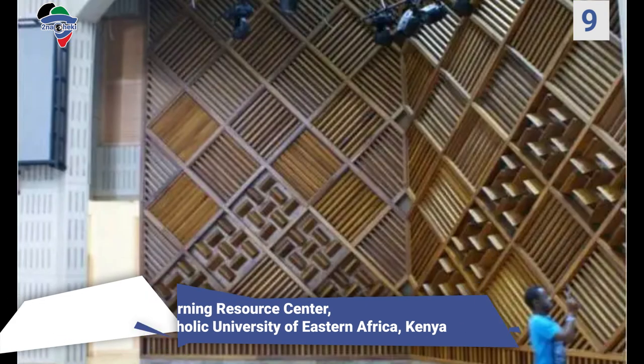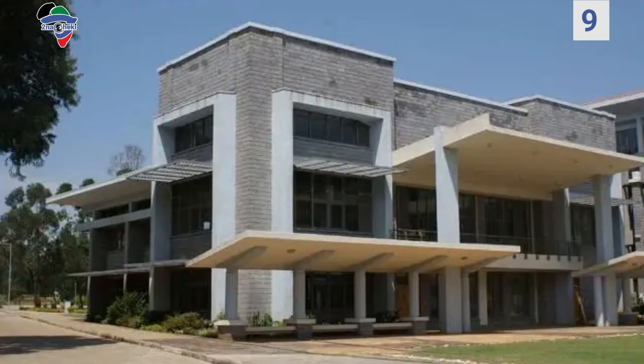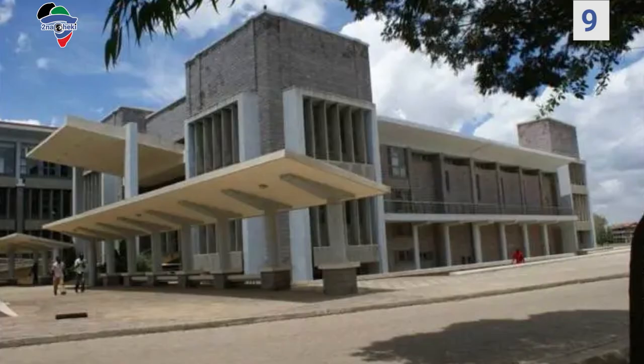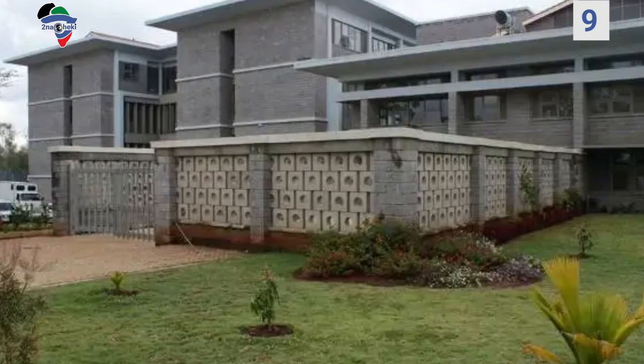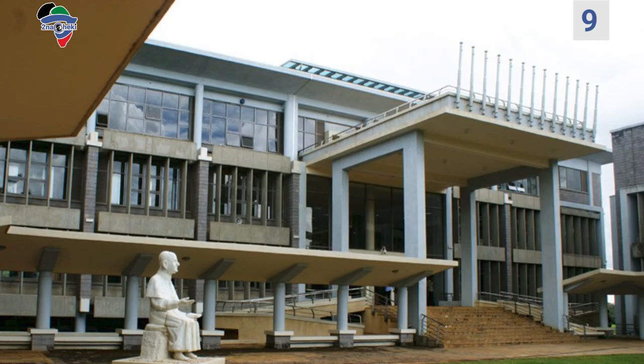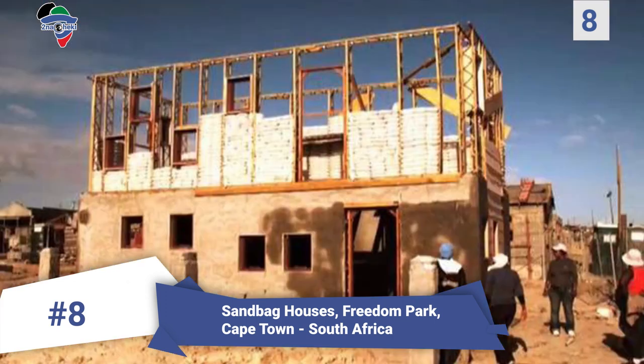Number 9: Learning Resource Center, Catholic University of Eastern Africa, Kenya. The project came into completion back in 2012 and consists of a modern conference hall, a bookshop, an extensive library, and a cafeteria. It was designed by an architect named Musa Kimeu. The conference hall boasts an intricate cooling system where air enters through vents at the basement level, passes over well-arranged bedrock where it cools further, and is then released into the auditorium through another set of vents — the only bedrock cooling system in Kenya.